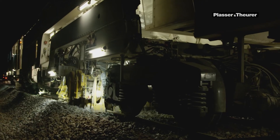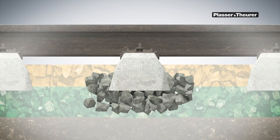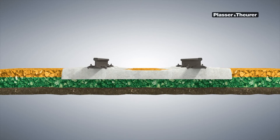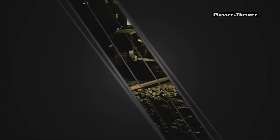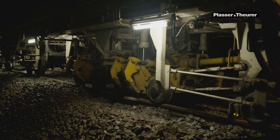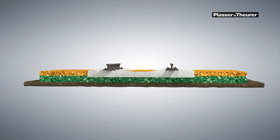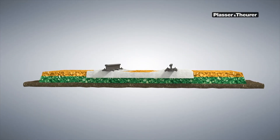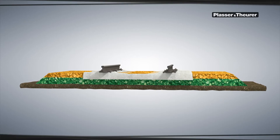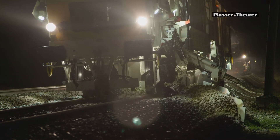In one pass, the track grid is lifted by 80mm. The 109-3X Dynamic Tamping Express produces a stable sleeper bed. A dynamic track stabilizer for the homogenization of the ballast bed is also integrated in this machine. Directly behind, the work units of the RGT352B ballast profiling machine plow and sweep the ballast bed and create a standard profile.